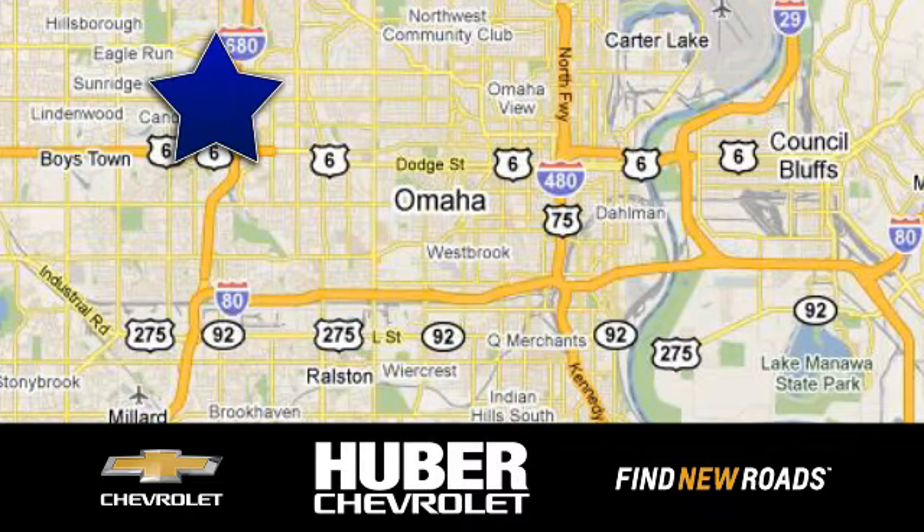Huber Chevrolet Cadillac, we're located on West Dodge Road in Omaha, Nebraska, on the northeast corner of 114th and East Dodge under the expressway.